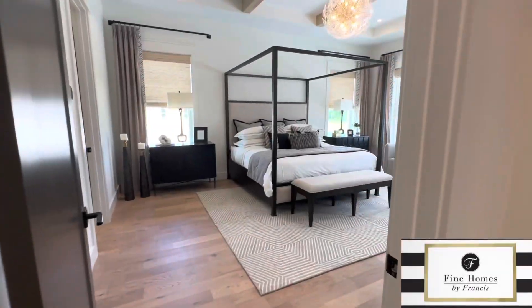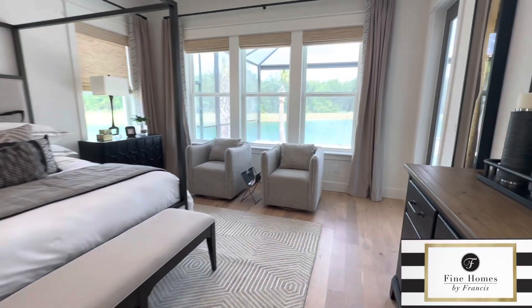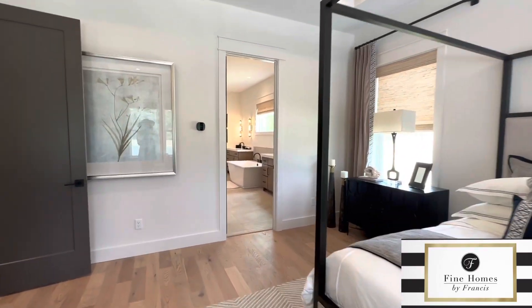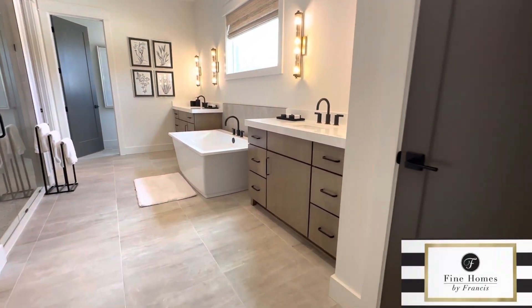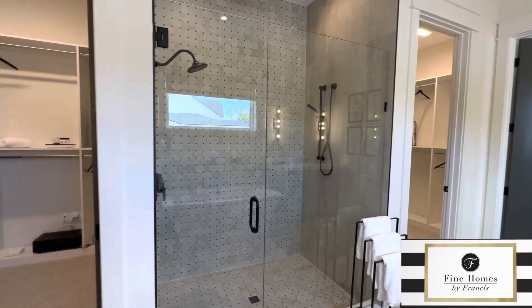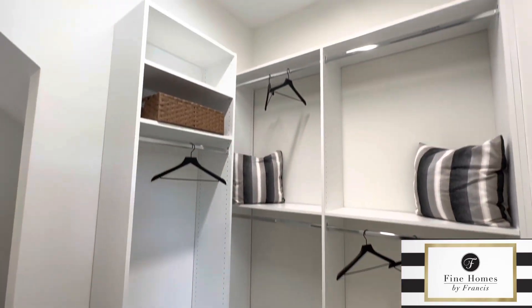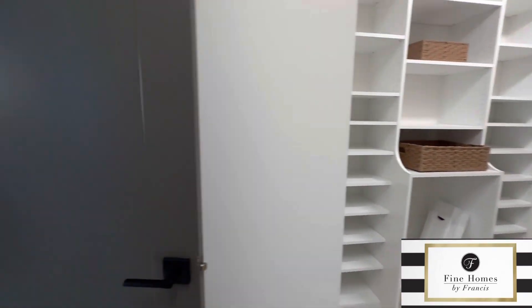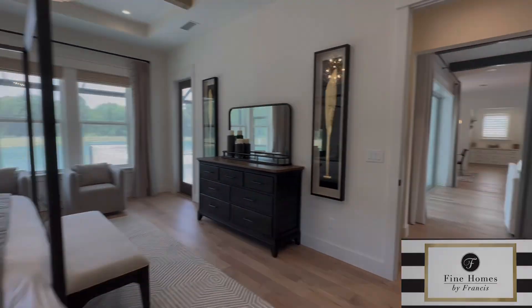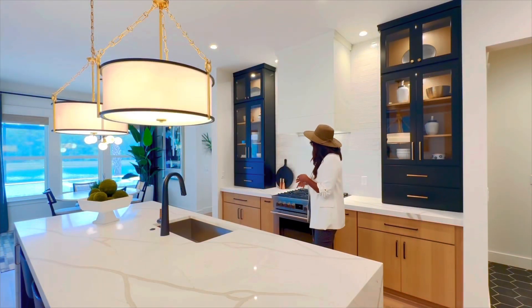As we step into this gorgeous owner suite, each builder depending on their category will offer something different in their included features. With a semi-custom to luxury custom builder, you can expect a higher grade of included feature packages from the start, meaning you don't have to upgrade everything. Many upgrades are already included, like smooth wall finishes, solid core wood doors, and premier casing around each window and door. Mastercraft also has a pool company included, so you can factor a customized pool right into your mortgage.